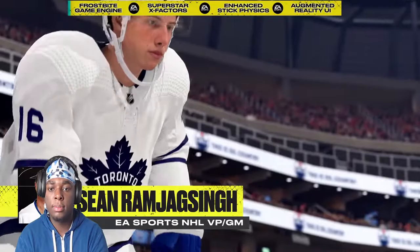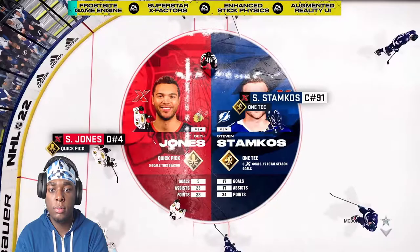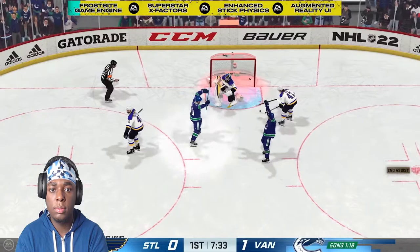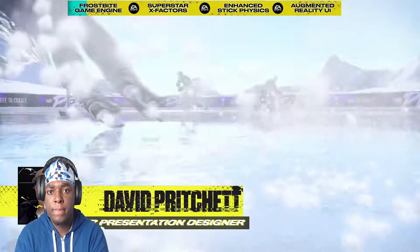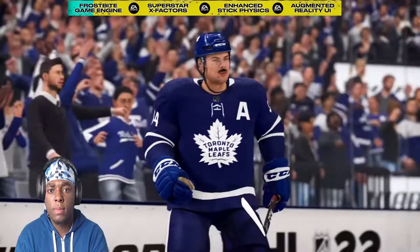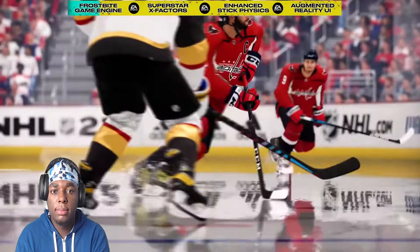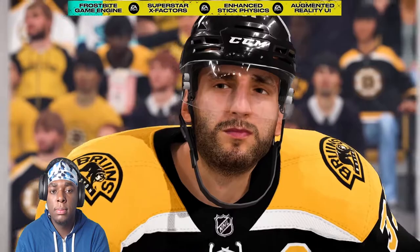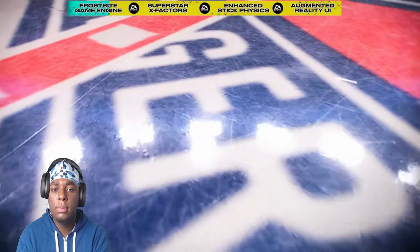Welcome to NHL 22, the first NHL game built on the Frostbite engine and powered by next-generation consoles — PlayStation 5 and Xbox Series X and S. With the introduction of Superstar X-Factors, the Frostbite engine, augmented reality UI, enhanced graphics, and much more, the NHL franchise is delivering not only the best gameplay but the best-looking game to date. The Frostbite engine brings massive aesthetic upgrades with breakthrough visual detail in every hit, improved atmospherics like flares and snow, upgraded facial animations, eye movement, and facial expressions that react to the environment.